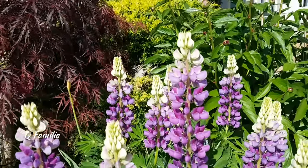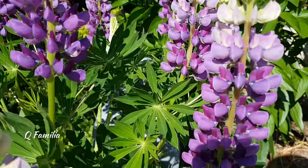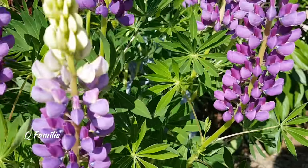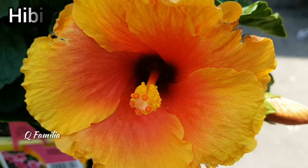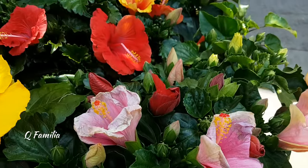Large leaf lupine is a striking flower that is native to North America. It is characterized by its impressive foliage — the large leaves are composed of multiple leaflets arranged in a fan-like pattern, giving the plant a lush and tropical appearance.